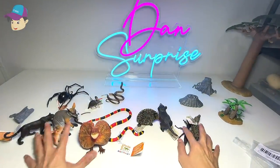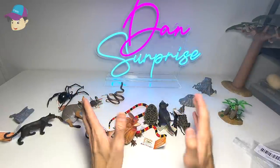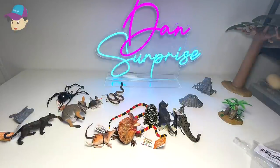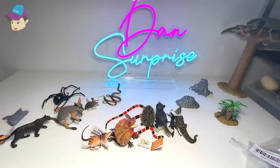Thanks for watching this video. These are basically the new figures that we have just purchased — Animals of Australia. Let me know in the comment section below what other countries you guys want me to cover next. Is it Animals of China? Animals of India? Let me know down below. I'll see you guys in the next video. Goodbye!